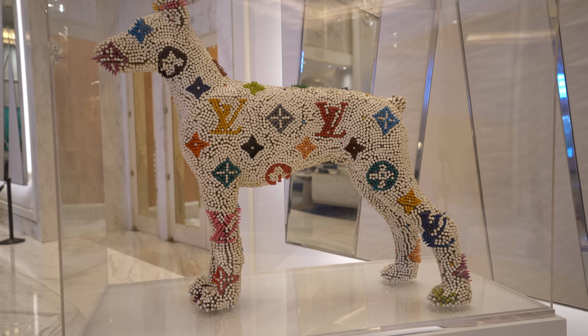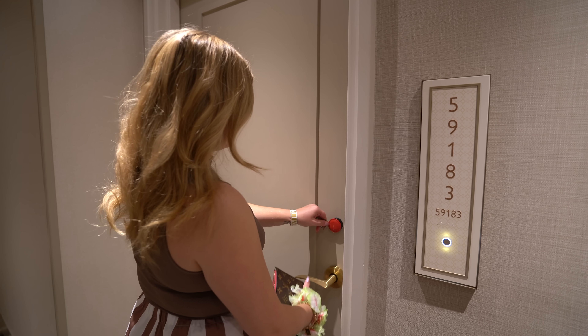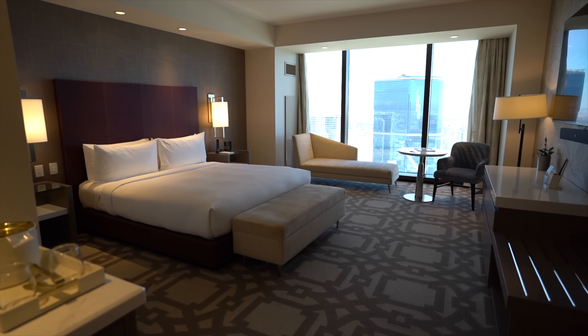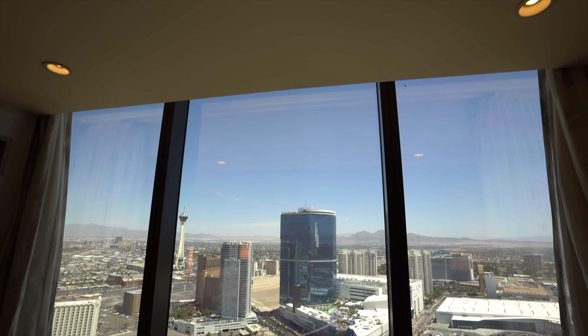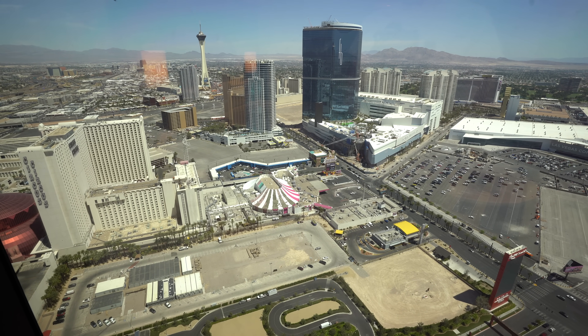Now that we're checked in, let's head up to our room. We are in room 59183, one of their City View Superior King rooms. It smells fantastic in here. These rooms are so beautiful — we have never stayed in a standard room at Crocfords, although we have seen them. You're greeted with the biggest floor-to-ceiling windows. Our view is awesome. We can see Circa and the Strat and them working on Fountain Blue, which is so exciting.